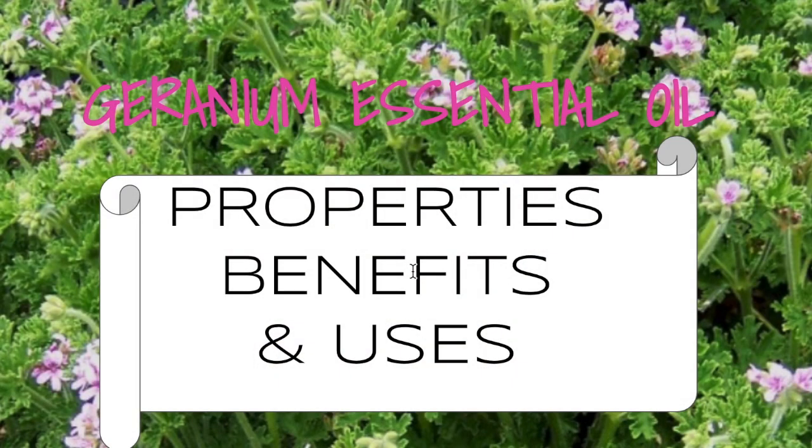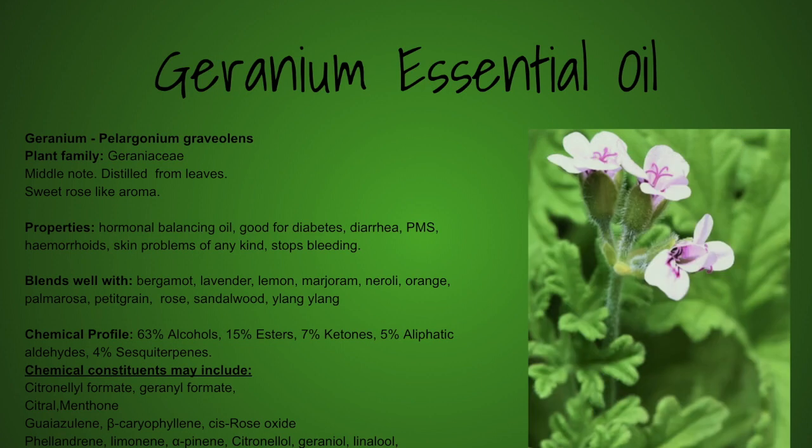Essential oils — what are the properties, benefits, and uses? Let's have a look. What is the chemical profile telling us? It's 63% alcohol, 15% ester, 7% ketones, 5% aliphatic aldehydes, and 4% sesquiterpenes.